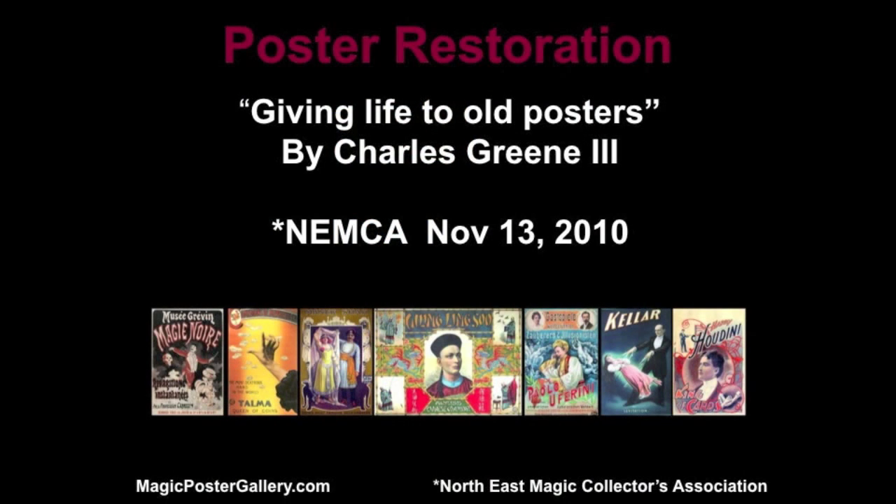Good morning. I just have to say thanks very much for the invitation to be here. It is always a pleasure and an honor for me to be in front of so many illustrious people, friends, peers, and future friends. So let's get started. I love posters. Poster restoration is the subject. MagicPosterGallery.com — all this information is there, and this is just my opinion, all based on my experience.